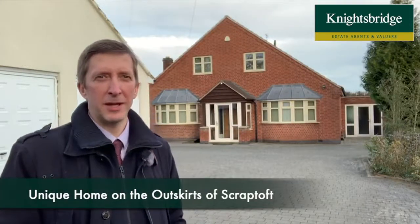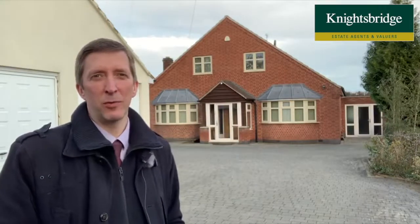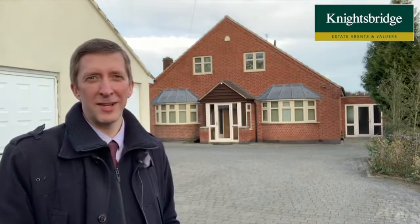Hello and welcome to Station Lane in Scraptoft. If you're looking for a unique, beautiful home on the outskirts of the village with stunning field views to the rear, then this one's really well worth looking at. It's number 109 Station Lane.